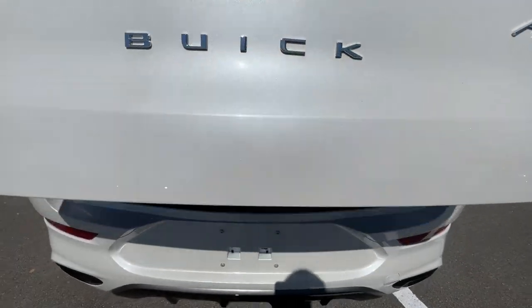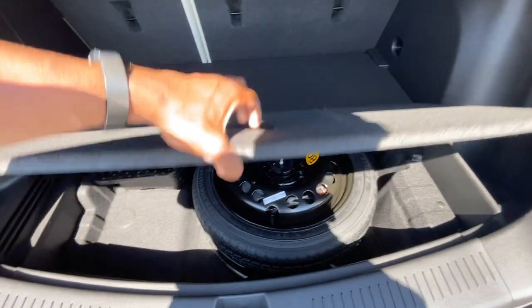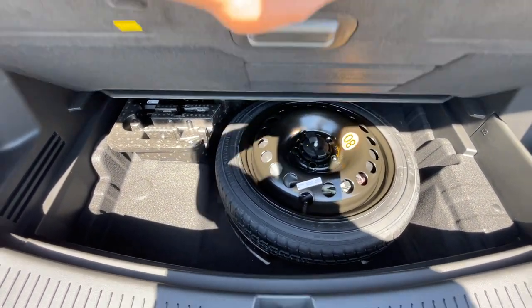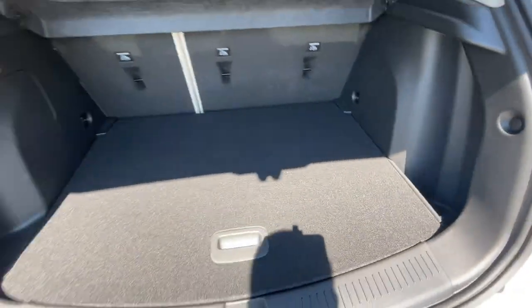You can use the hands-free liftgate system, but I prefer just using the button — it's easier. There's plenty of space behind the back seat, and there's your spare tire. We also have a side pocket in the cargo area if you want to keep stuff that you don't want rolling around.